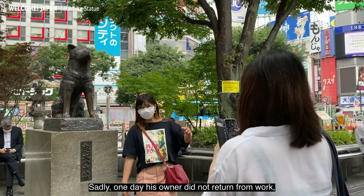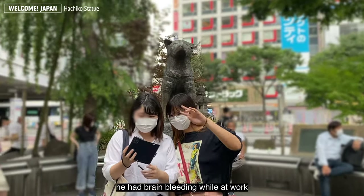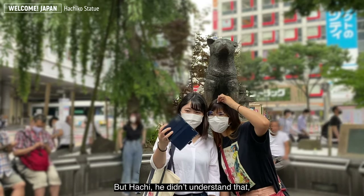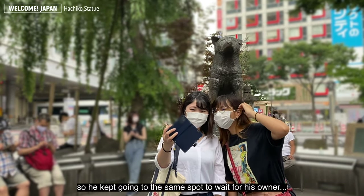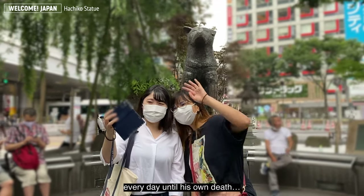Sadly, one day his owner did not return from work — he had passed away while at work. But Hachi didn't understand that, so he kept going to the same spot to wait for his owner every day until his own death.